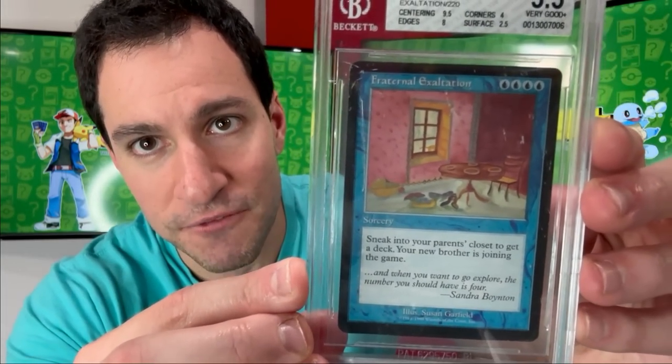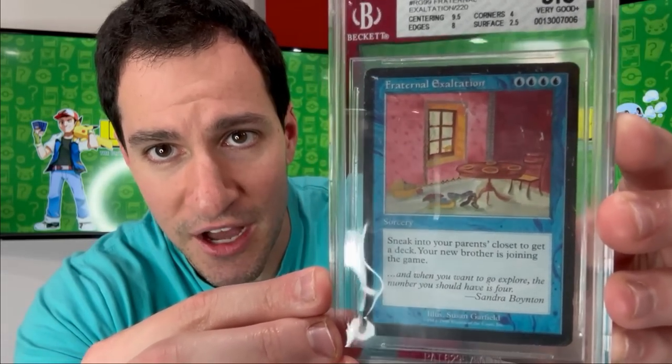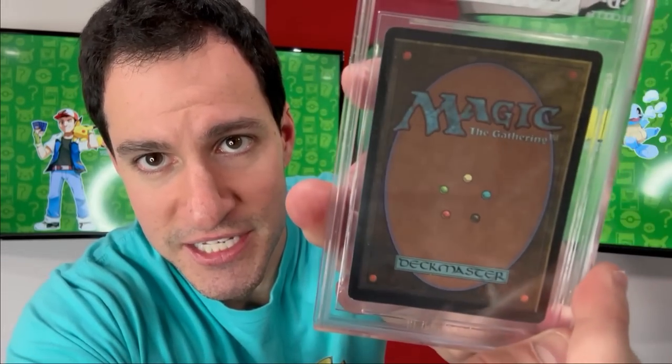For the second child of Richard Garfield, he created Fraternal Exaltation. This specific card is also graded and authenticated, and just so you can see the back as well.